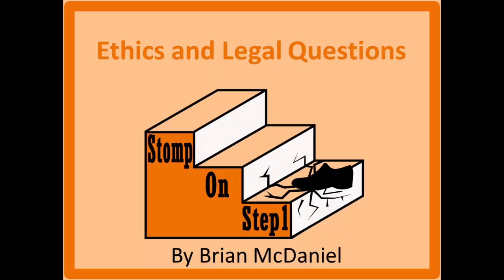Distinguished future physicians, welcome to Stomp on Step 1, the only free video series that helps you study more efficiently by focusing on the highest yield material. In this video we're covering the ethics and legal questions on Step 1. This subject is very important for your actual careers — most physicians that lose their license do so because of ethical or legal problems, not because of clinical incompetence. These are important topics, but thankfully the questions on Step 1 are pretty simple and not heavily emphasized.